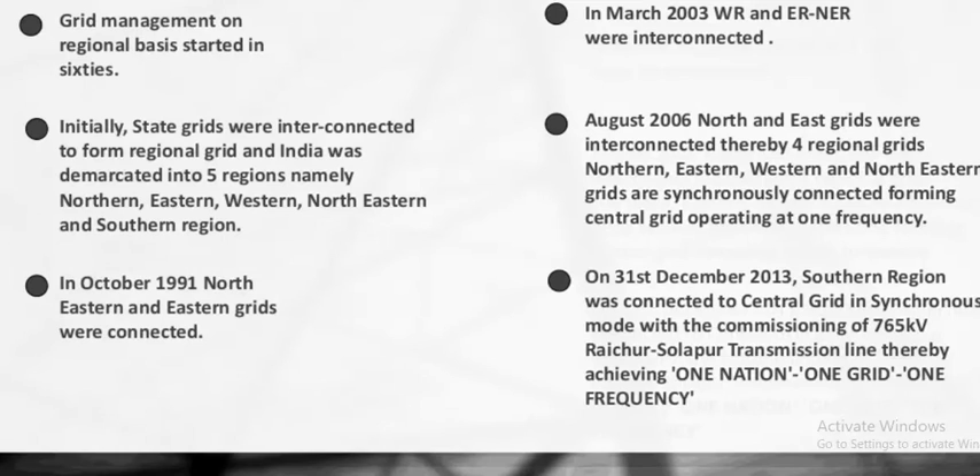On 31st December 2013, the Southern region was connected to the Central Grid in synchronous mode with the commissioning of the 765 kV Raichur-Solapur transmission line, thereby achieving One Nation, One Grid, and One Frequency.